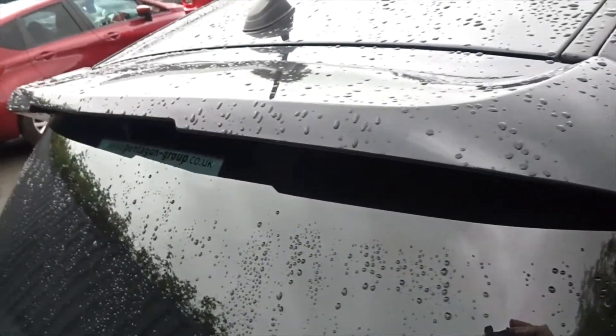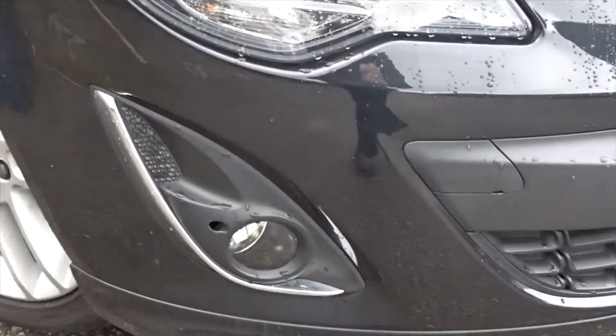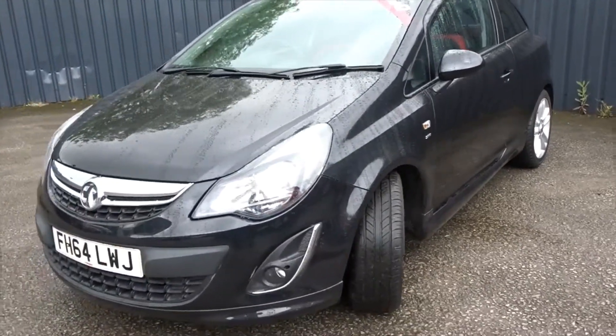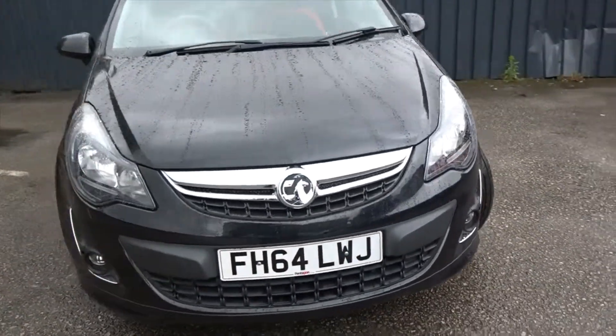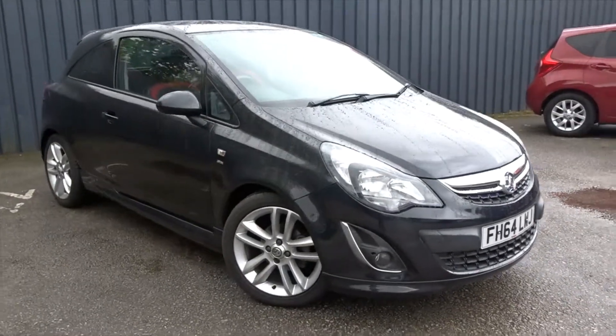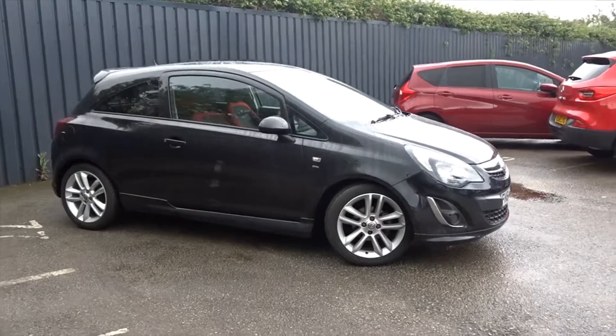Overall, a really nice looking car, fitted with front fog lamps. It's available today at Pentagon with a 12-month network warranty. For more information, please contact the sales team — we'd be more than happy to arrange a viewing or test drive at your convenience. Thank you for watching and hopefully see you soon at Pentagon.